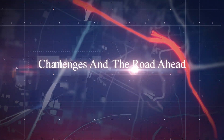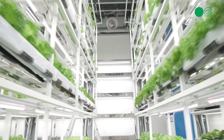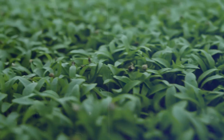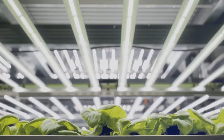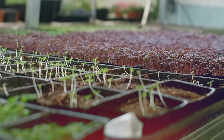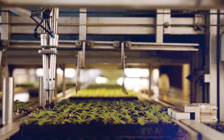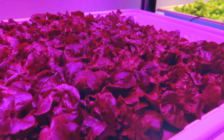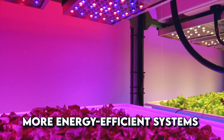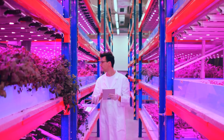Now let's shift gears and look at the challenges. Of course, no innovation comes without its hurdles. Despite its promise, vertical farming faces several challenges. The initial investment costs for setting up a vertical farm can be high, requiring substantial upfront capital. Additionally, energy consumption for lighting and climate control can be significant. Ongoing research aims to develop more energy-efficient systems and explore renewable energy sources to power vertical farms.